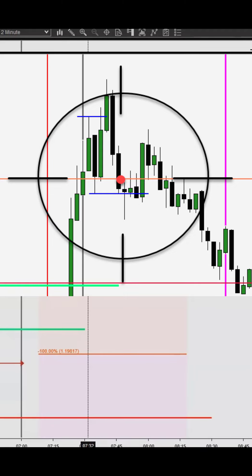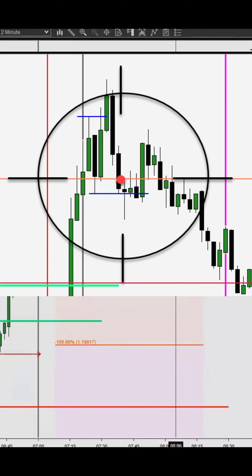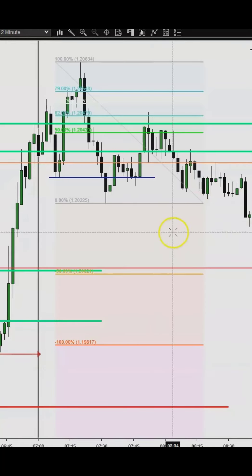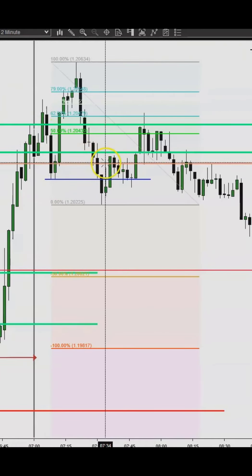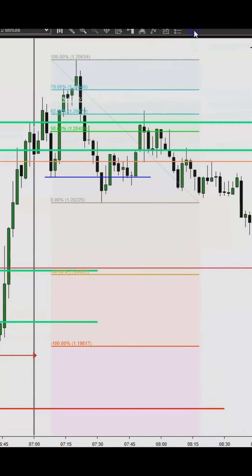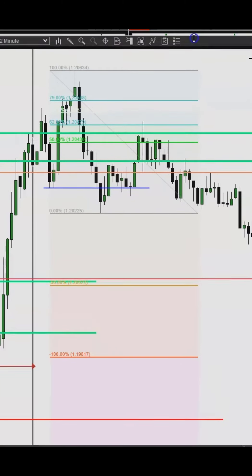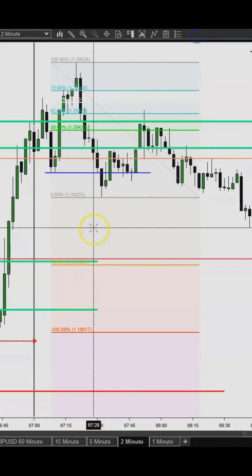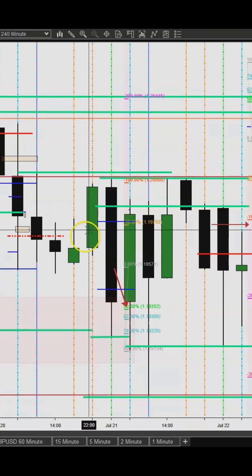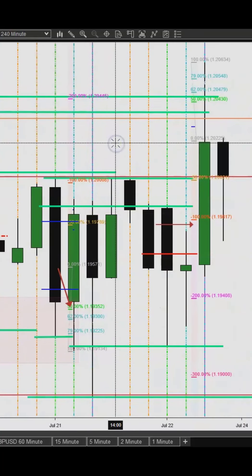This trade I want to go over is for Friday, July 22nd, 2022. This is a trade I took recently. I like to do a top-down analysis, so let me pull this up. I have my 240-minute chart here.